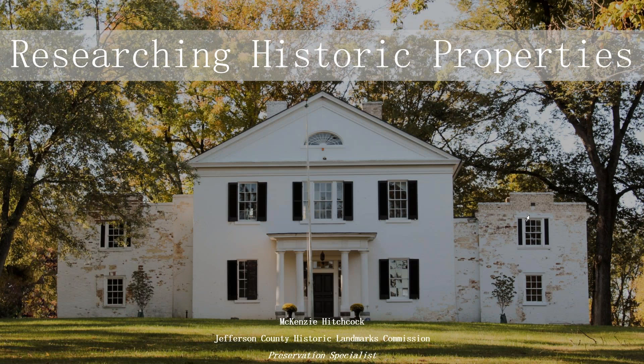Hello, everyone. This is Danielle Parker with the Preservation Alliance of West Virginia. Thank you for joining us today for our latest webinar called Researching Historic Properties. We are joined today by Mackenzie Hitchcock, who is a Preserve West Virginia AmeriCorps member serving with Jefferson County.